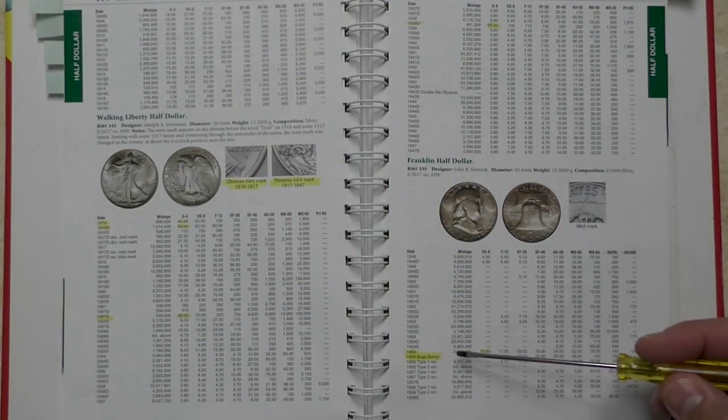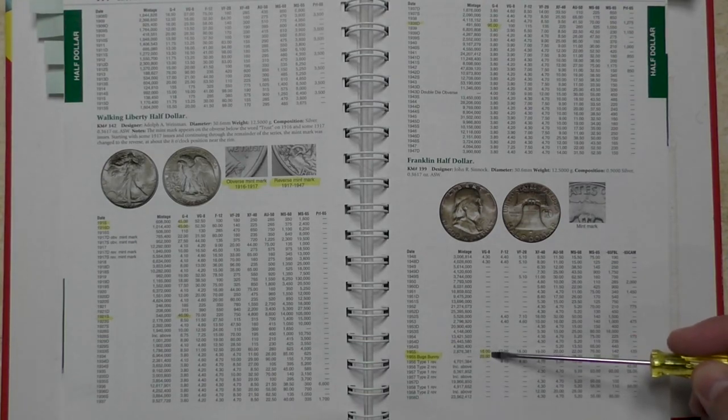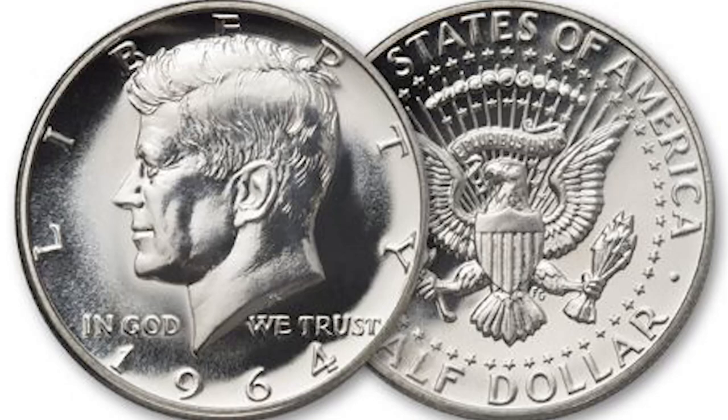1948 we had Benjamin Franklin. Now Benjamin Franklin was not a president, but he was a founding father. And if you look at that series, it was amazing. The only issue was 1955 where he had a little bit of a Bugs Bunny. And so what if the bell doesn't have full bell lines? This is a magnificent coin. And it was running strong until 1963 — so it had 15 years, not quite 25. But 1963 was the year that Kennedy was assassinated. So to honor JFK, they decided to put him on the 1964 half dollar. So they cut the Benjamin Franklin series short to 15 years, then started with JFK for that final 90% silver half dollar that we all love.